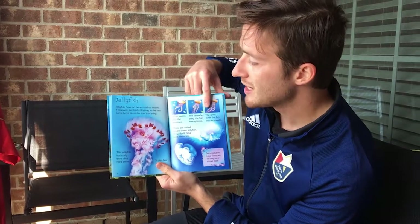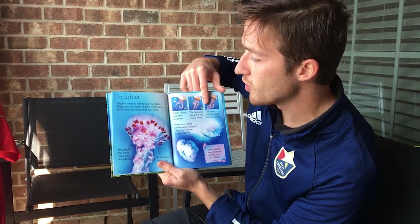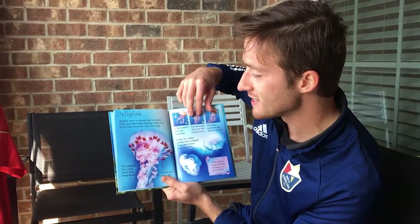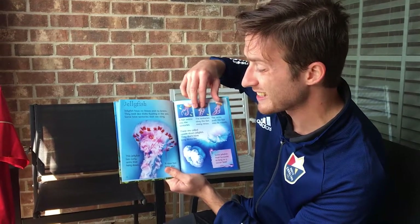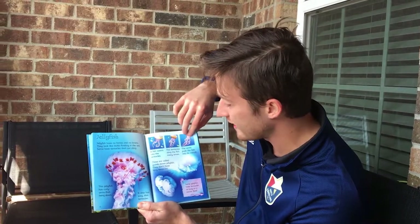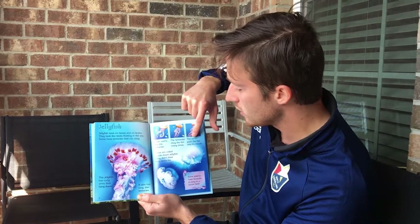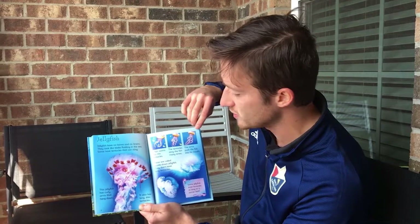Jellyfish. Jellyfish have no bones and no brains. They look like blobs floating in the sea. Some have tentacles that can sting. This jellyfish has curly arms that hang down and also long thin tentacles. A fish swims into the tentacles, the tentacles sting the fish many times, and the arms push the fish into its mouth. That's how a jellyfish feeds.